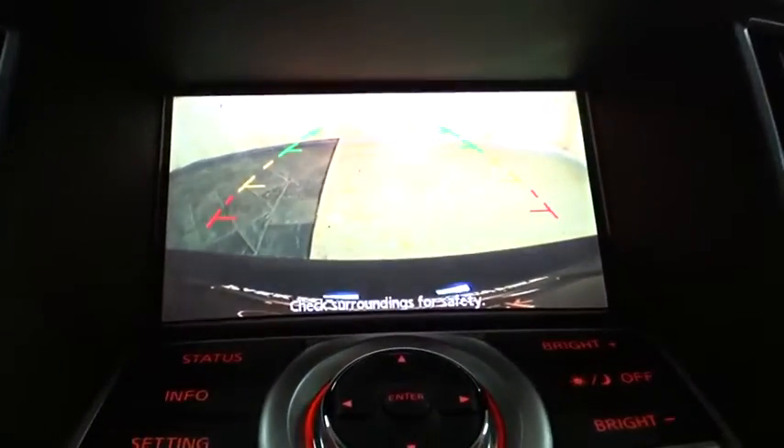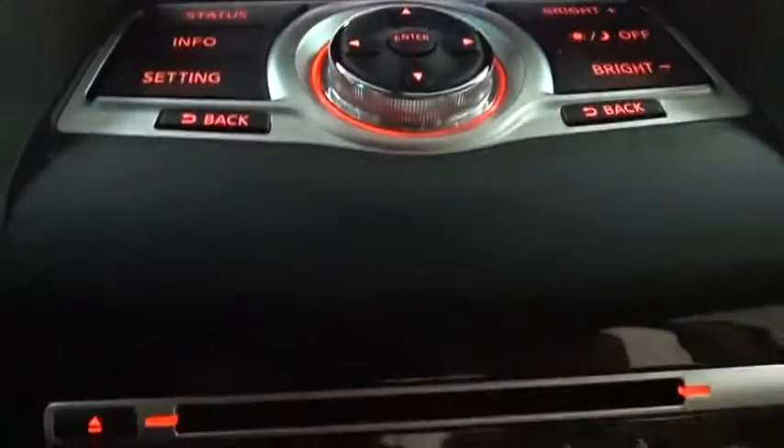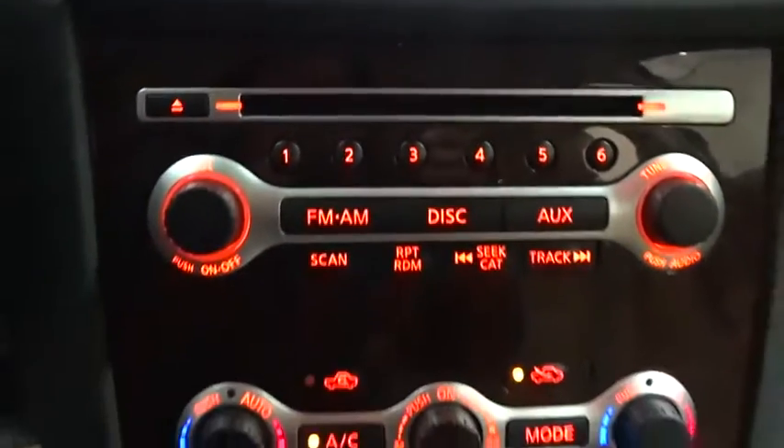Traction control, stability control, backup camera, leather-wrapped steering wheel, Bluetooth, power steering, adjustable steering wheel, aluminum wheels.